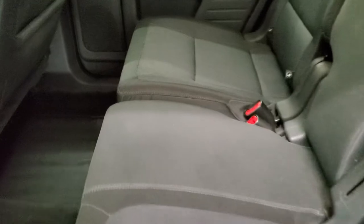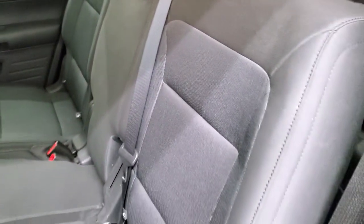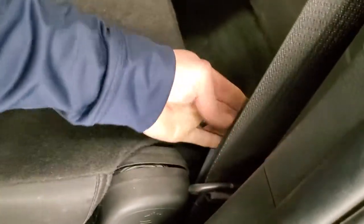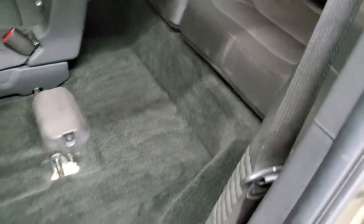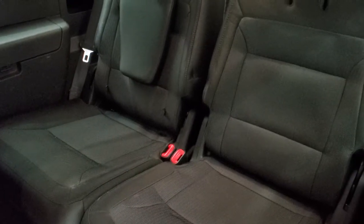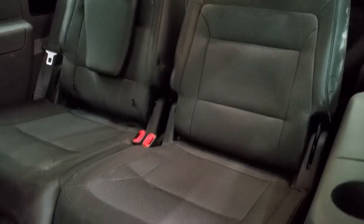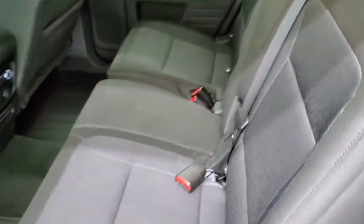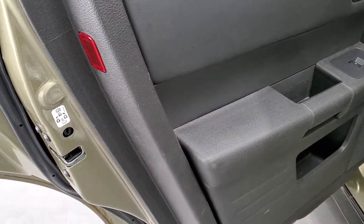Second row bench seating — no rips or tears back here. It does have the LATCH child safety system for any child car seats you may want to put back here. To get the seats up, press the button and pull the strap to fold the seat up and access that third row. The third row seats have no rips or tears and look pretty good. You also get child safety locks on the back doors.